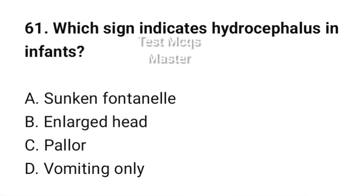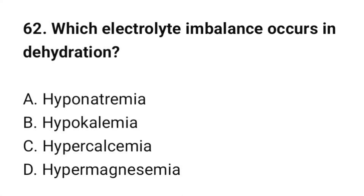Question number 61: Which sign indicates hydrocephalus in infants? The correct option is B: Enlarged head. Question number 62: Which electrolyte imbalance occurs in dehydration? The correct option is A: Hyponatremia.